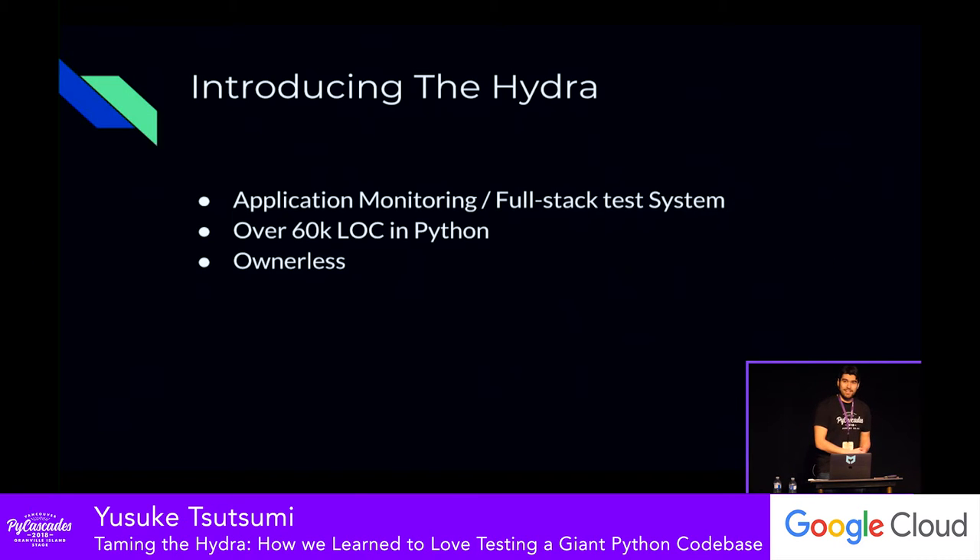Let's talk about Hydra. At Zillow where I work, we have an in-house monitoring and full-stack testing framework. It's responsible for basically any possible testing outside of unit testing at Zillow, and it has a lot of functionality like test analysis, result logging, and supporting various different kinds of drivers and testing. As a result, it is our largest Python codebase at Zillow, clocking in at roughly 60,000 lines of code in a single repository. And the best part: it was ownerless for a very long time.